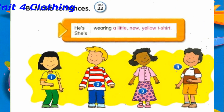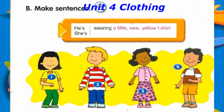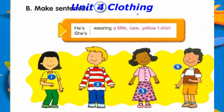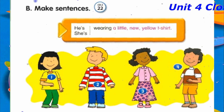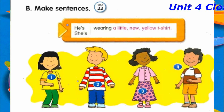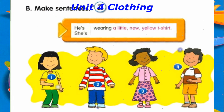Track 22, B. Make sentences. Number 1: She's wearing a little new yellow T-shirt and green pants. Number 2: He's wearing a big old red and white striped T-shirt and jeans. Number 3: She's wearing a long pink and purple polka dot skirt and blouse. Number 4: He's wearing orange shorts and a brown and white shirt.